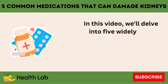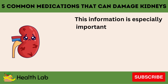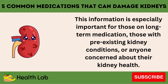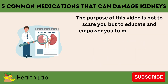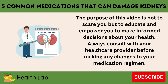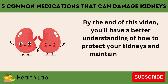In this video, we'll delve into five widely used medications that have the potential to cause kidney damage. This information is especially important for those on long-term medication, those with pre-existing kidney conditions, or anyone concerned about their kidney health. The purpose of this video is not to scare you but to educate and empower you to make informed decisions about your health. Always consult with your healthcare provider before making any changes to your medication regimen. By the end of this video, you'll have a better understanding of how to protect your kidneys and maintain a healthier lifestyle.